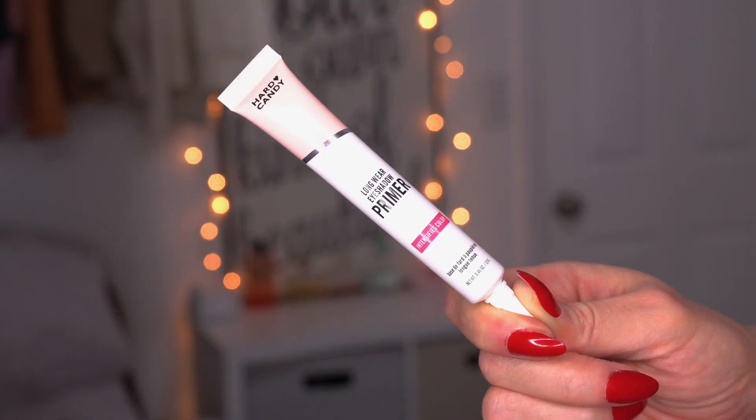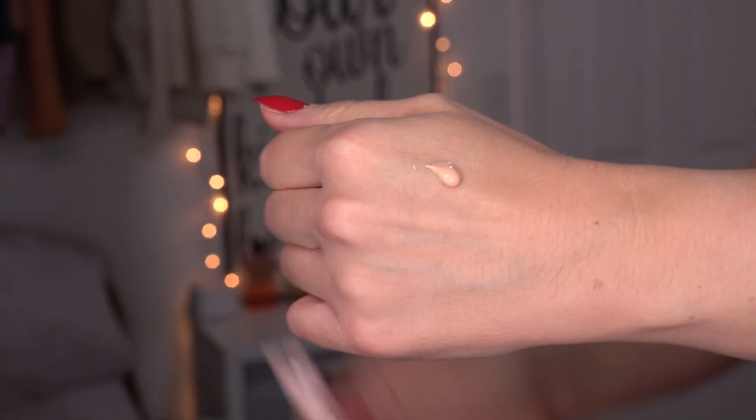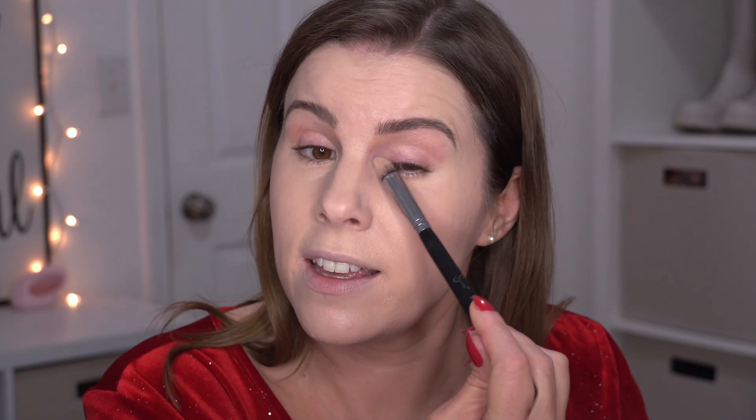I recently picked up this eyeshadow primer from Hard Candy and I've been enjoying it so much. It's a long-wear eyeshadow primer and I feel like this little tube is going to last me forever. I put it on my eyelids with my finger first, then go in with a brush to blend it out into all the nooks and crannies. This eyeshadow primer is really long wearing — it intensifies the eyeshadows just a little bit and definitely keeps them from creasing. My eyeshadow will last all day until I take my makeup off.